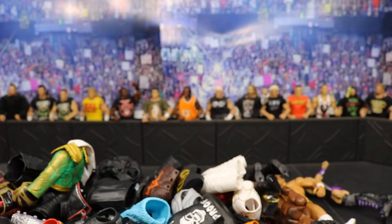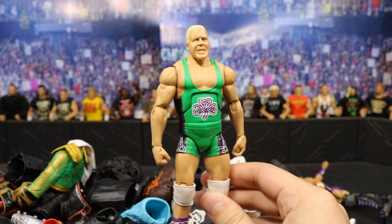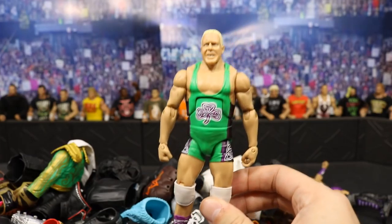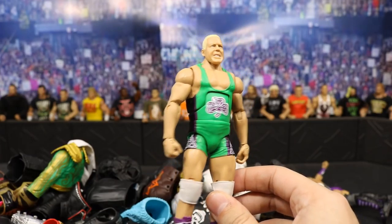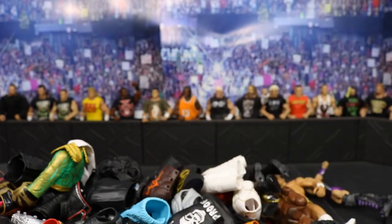I believe these figures are going to range from like 10 to 12 bucks shipped, besides a few. This Finley right here will cost you 25 shipped. It is a pretty rare figure and that is the best price that I can find anywhere — I think they're going for like 30 to 40 shipped. So 25 shipped is my deal there.